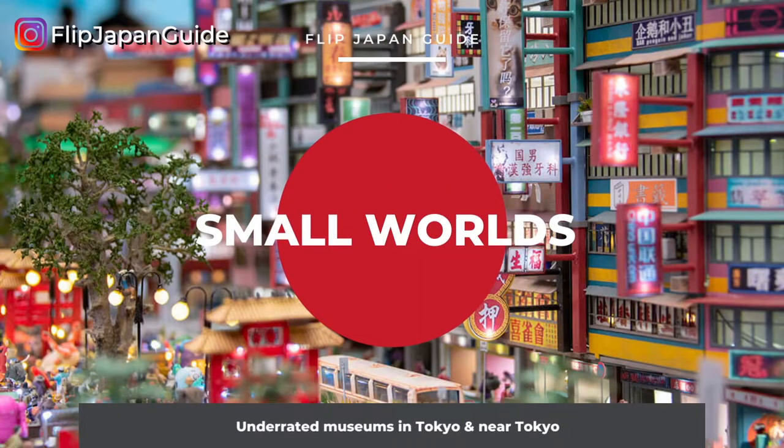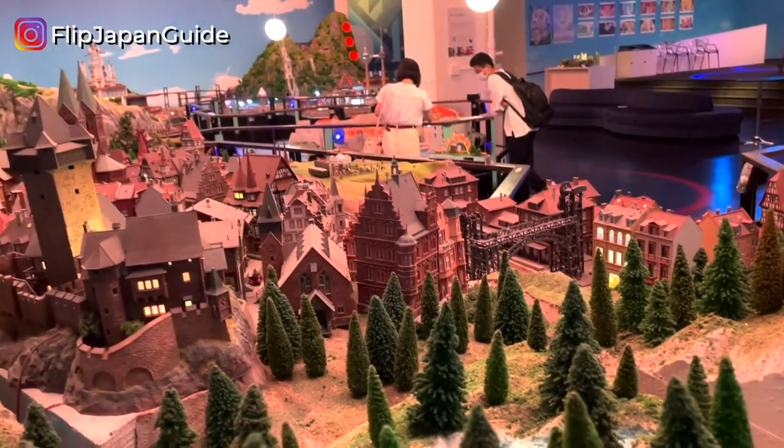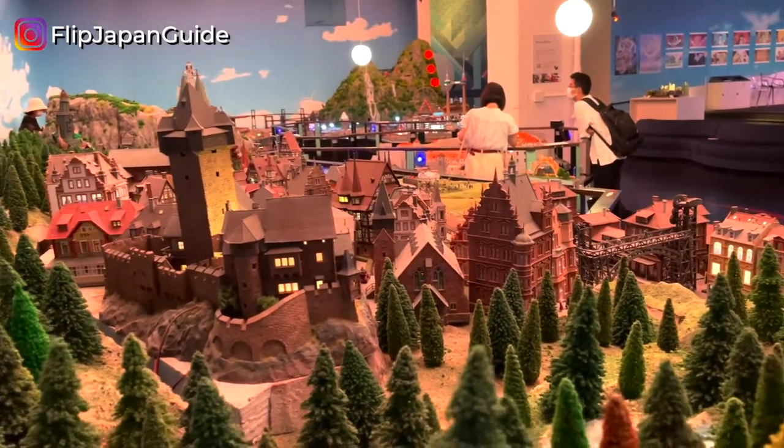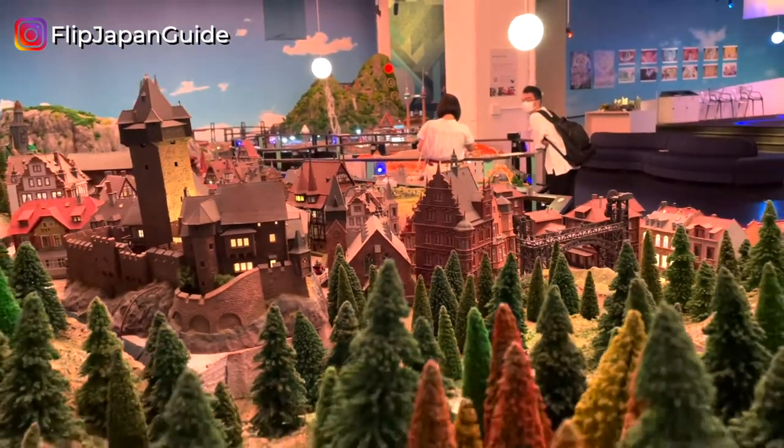If you have a day to spare or a weekend to get away, hit up one or more of these places. Let's dive in and talk about the first museum on this list: Small Worlds. This is probably my favorite museum on this list. Small Worlds is the world's largest indoor miniature theme park. There are 8,000 square meters of miniature dioramas and small-scale exhibitions here.